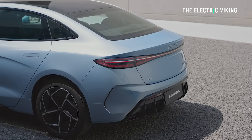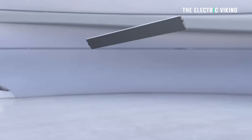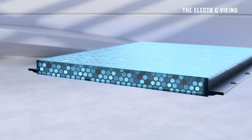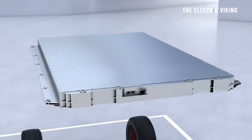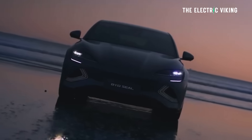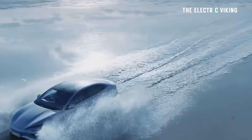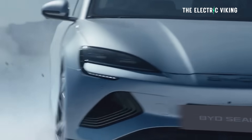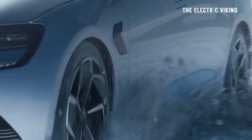BYD is saying the short blade battery has 8C charging — it can charge in seven and a half minutes. That's the short blade battery with the lower energy density. The battery that has 210 watt-hours per kilogram — the much higher energy density — charges significantly slower at 3C, so that battery charges in 20 minutes. Pretty big difference: the lower energy density battery takes 7.5 minutes, the higher energy density battery takes 20 minutes.